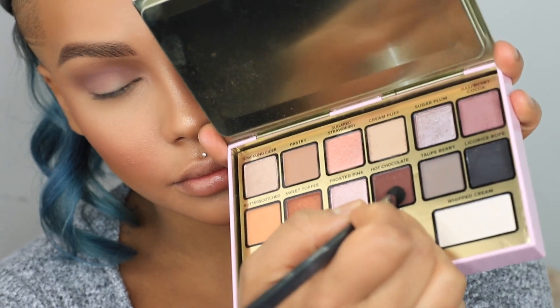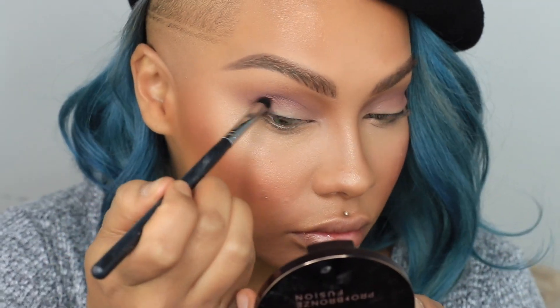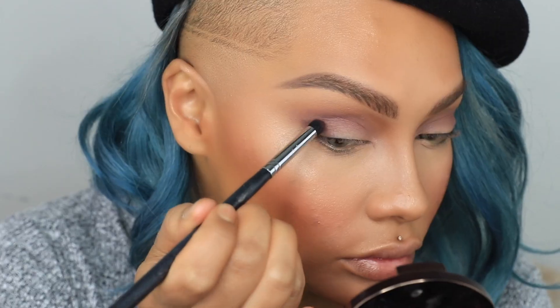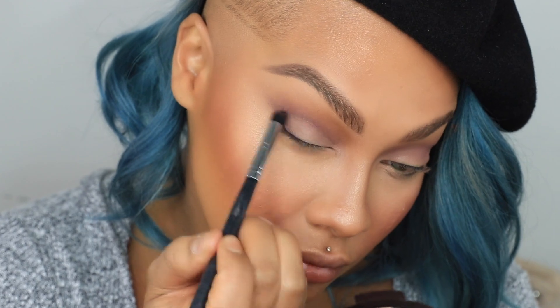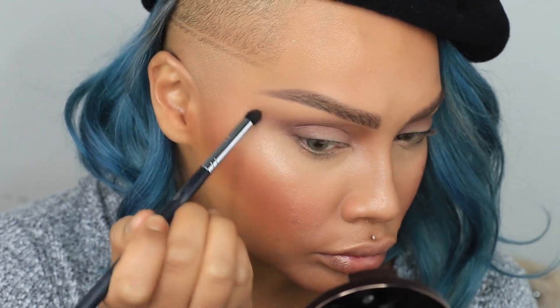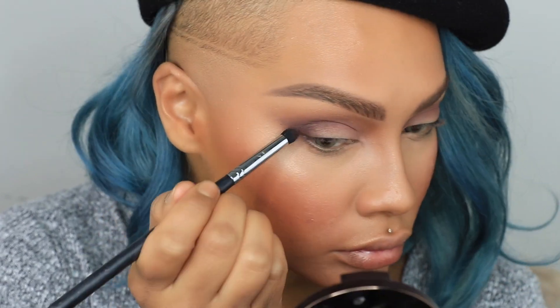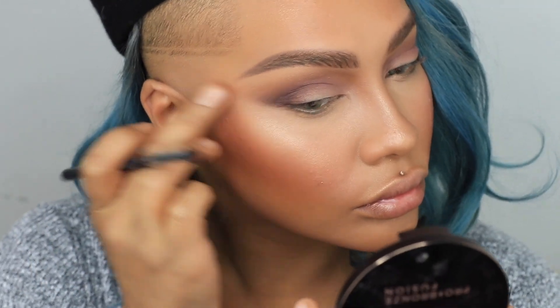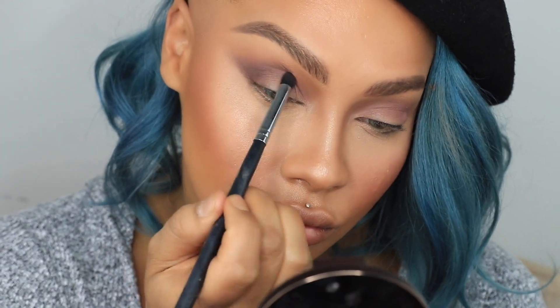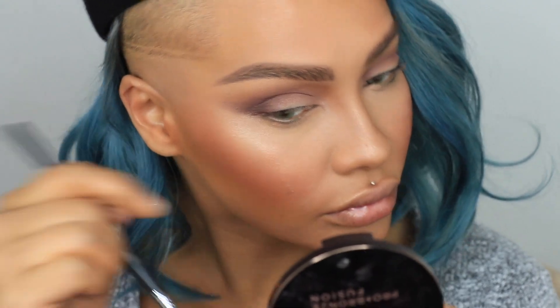With the shade Hot Chocolate I'm adding a bit of drama, blowing it out quite a bit using a small Morphe brush to carve out the outer V so my eyelids look a little more sultry. I'm keeping that classic cat-eye shape because it suits my eyes and makes them look bigger. I'm keeping everything nice and soft so you can't really see where it starts or stops — just nicely buffed out and smooth.